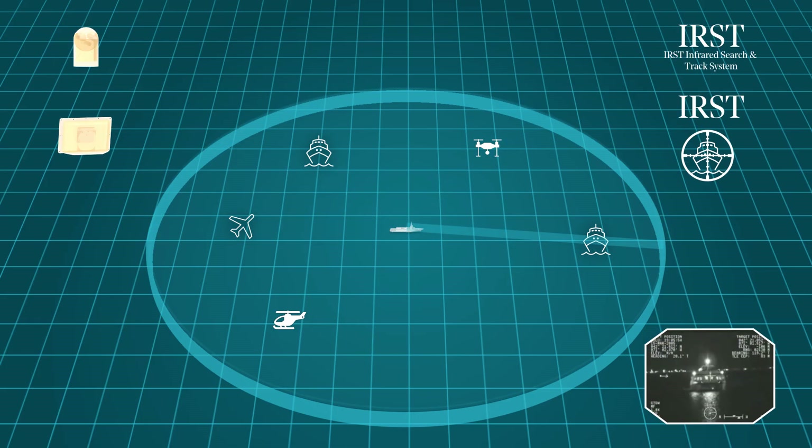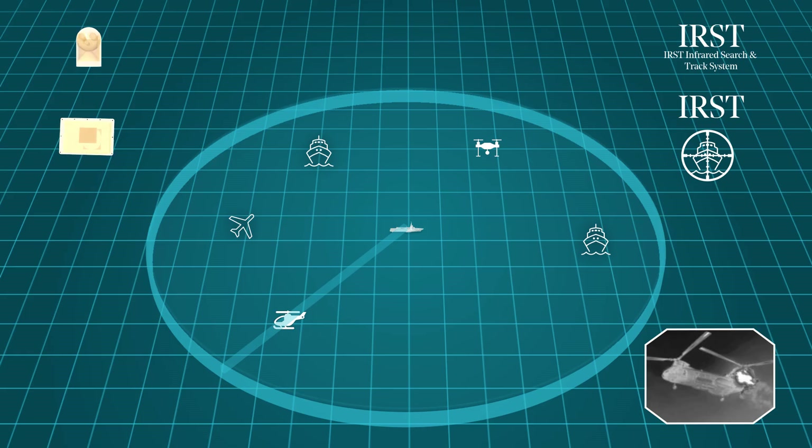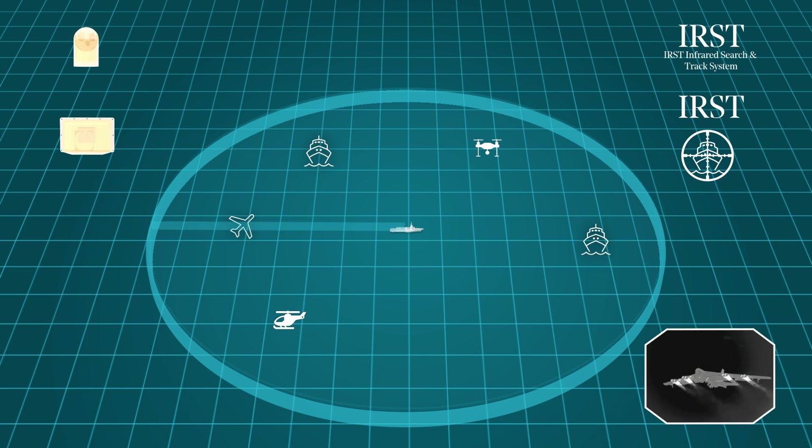The IRST Optronix system, developed in collaboration with Technobit and with the capacity to detect and automatically monitor objectives, is designed for the detection, recognition, and identification of threats, as well as for navigation assistance. It features short and long-range IR sensors, and 360-degree visible range and telemetry.